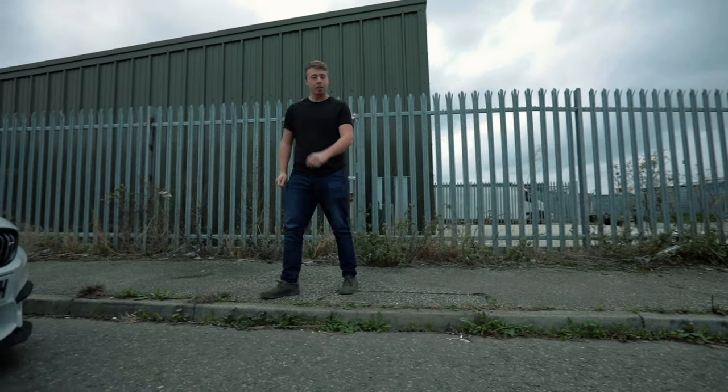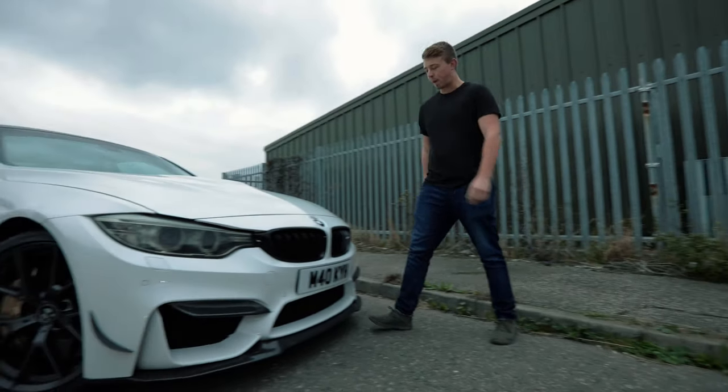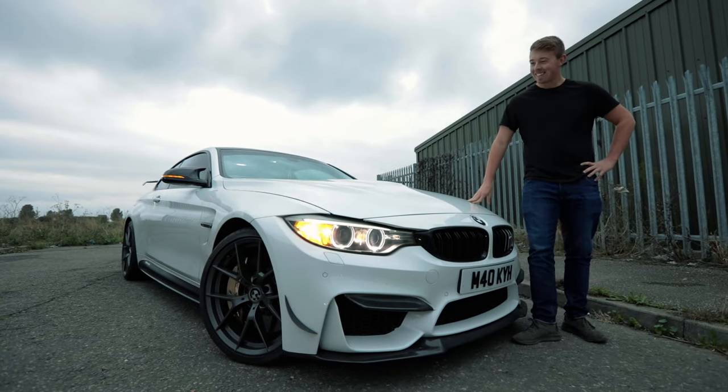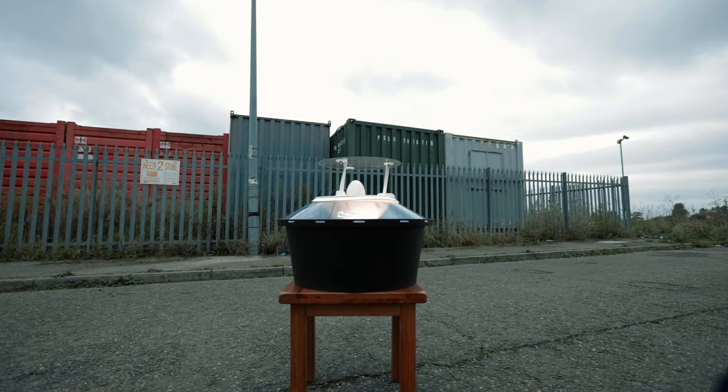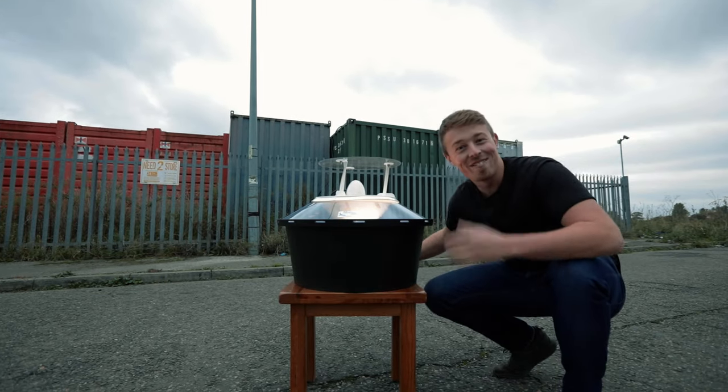I'm not a child anymore. In fact, I'm pretty old — I recently turned 24, quite the milestone I think you'll agree. So I treated myself to something really special, and it's over there: it's a moth trap.